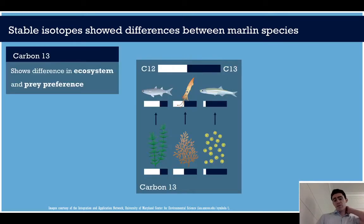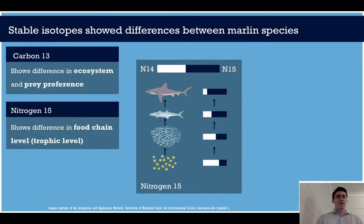The first one we used was carbon-13. Carbon varies based on the plant type in an ecosystem, and as a result different ecosystems and different prey groups will have different carbon ratios. Nitrogen-15 builds up as it goes higher and higher in the food web, so if we measure the nitrogen-15 of a fish we can see roughly where it sits in the food chain.